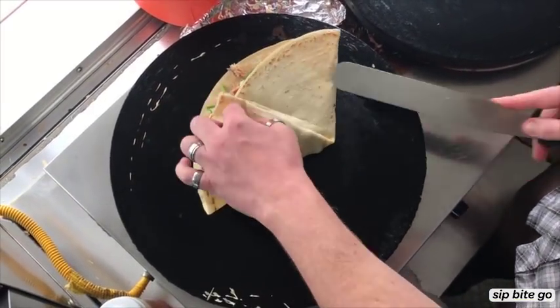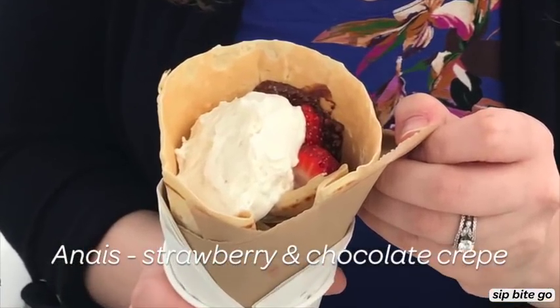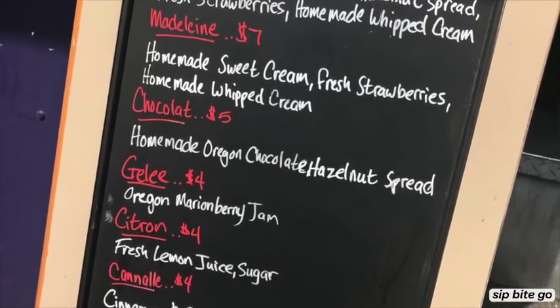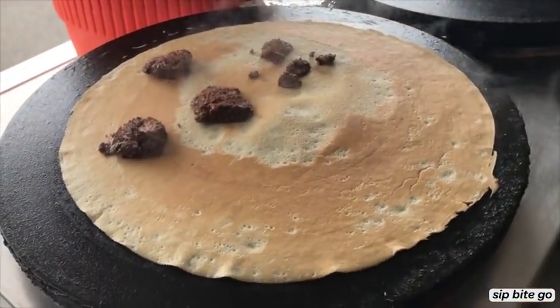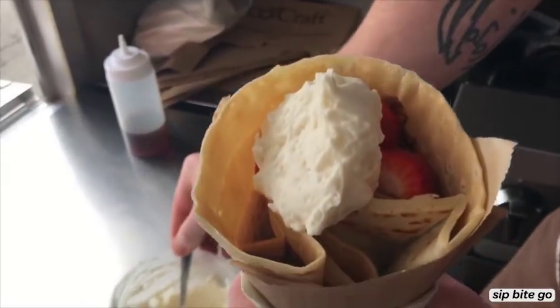This one is the chef's favorite right now. The Anais is a sweet crepe made with homemade Oregon chocolate hazelnut spread — it's basically like a gourmet version of Nutella. It's topped with fresh strawberries and a huge dollop of homemade whipped cream.